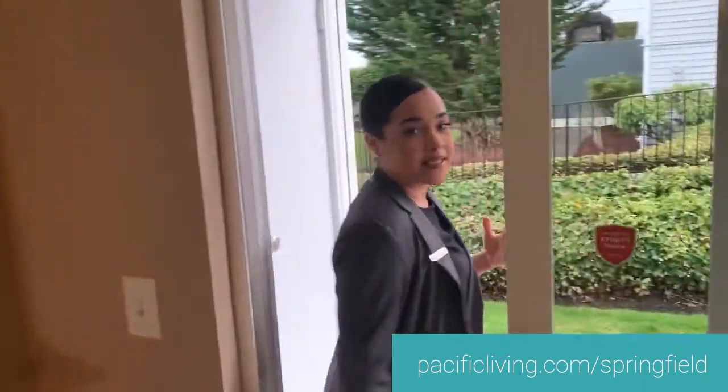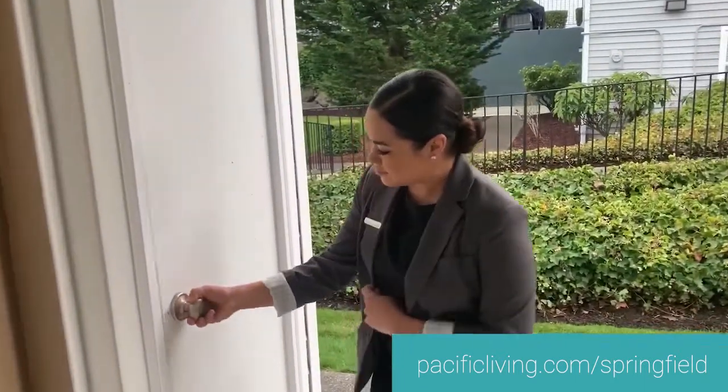Here at Springfield, we also give each of our residents storage space. Well, I hope you enjoyed your tour. Springfield would love if you chose this as your next new home, so don't waste any more time and apply today.